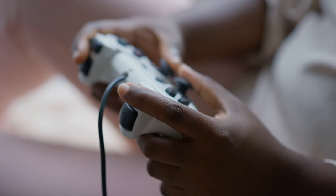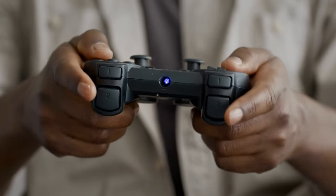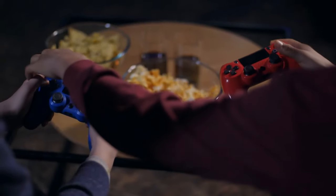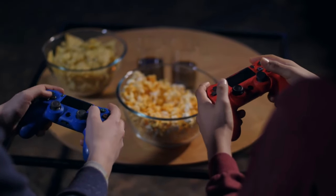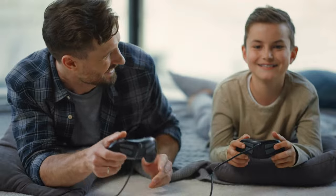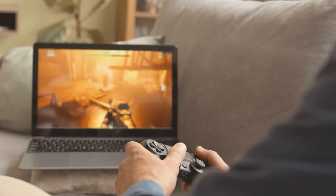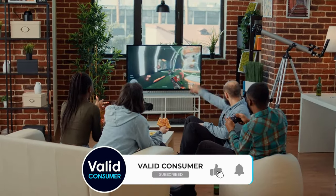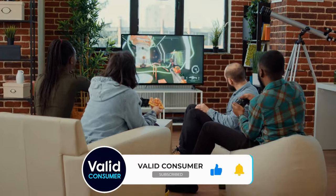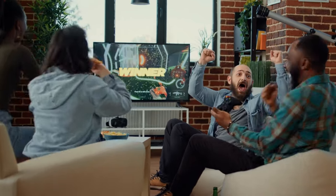In conclusion, the world of PC controllers is vast and varied, catering to all kinds of gamers with different needs and preferences. Whether you prioritize aesthetics, customization, performance, or a blend of all three, there's a controller out there that's perfect for you. Remember, it's not just about the hardware, but how it enhances your gaming experience. Don't forget to check the links below for more detailed insights and current pricing. If you found this video helpful, give us a thumbs up, share with fellow gamers, and subscribe for more in-depth reviews. Thanks for watching, and may your gaming sessions be ever enjoyable and immersive!